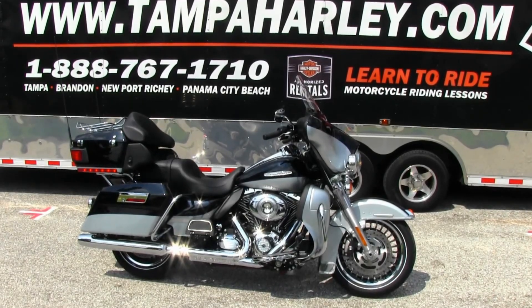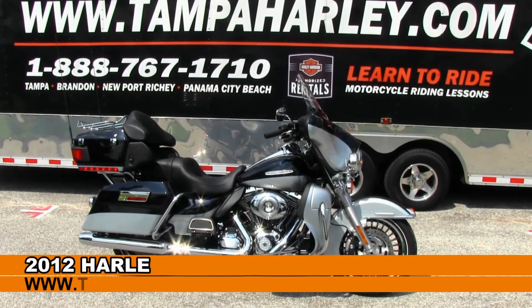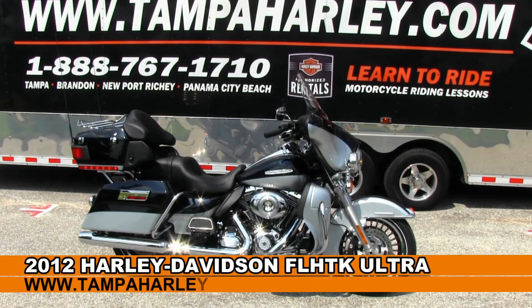Greetings from the world famous brand Harley-Davidson. Today I've got for you this first class 2012 Ultra Classic Limited Edition.